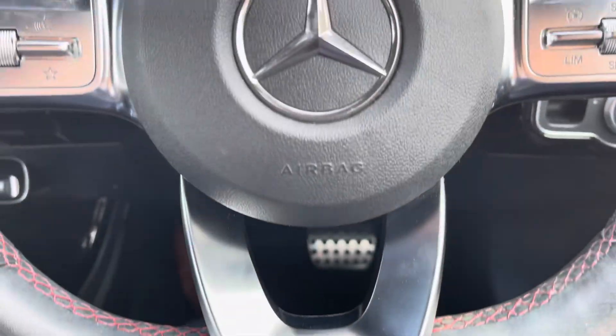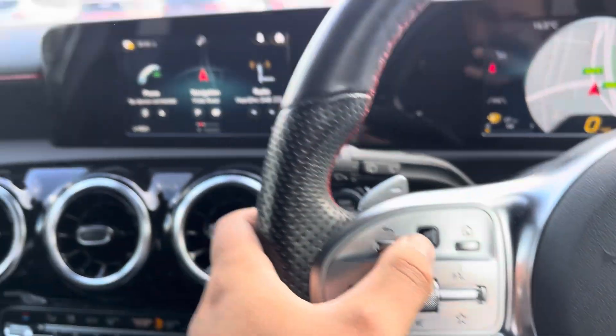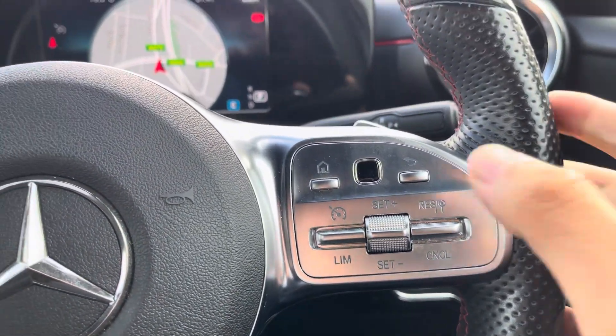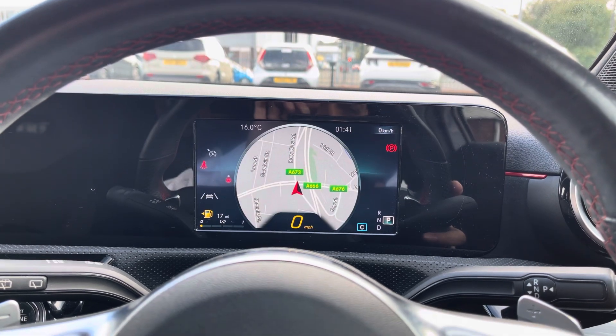You've got access to a flat bottom multifunction steering wheel. On the left side you'll find volume and hands-free call options. You can also use this small square here to navigate your main media display while on the move. Similarly on the right you've got cruise control as well as a control for your main driver display.